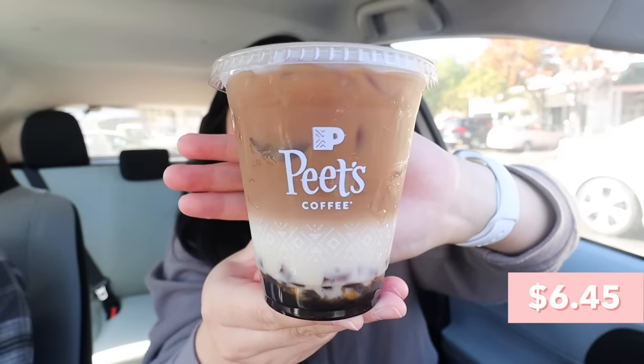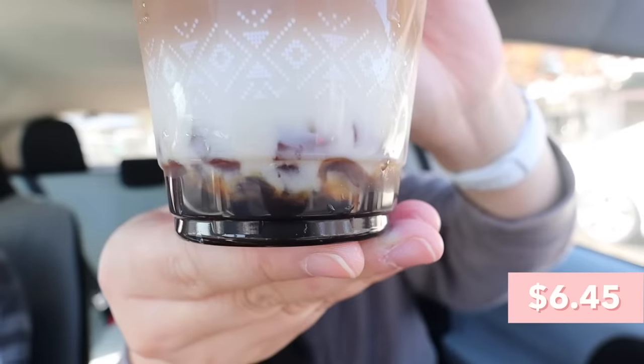Last but not least, the cold brew brown sugar oat latte with brown sugar jelly. The name is very long — Bird jokes it sounds like a SAT phrase, though it's been a while since we took it. Bird points out he scored higher on the SAT anyway.